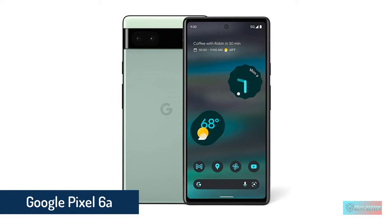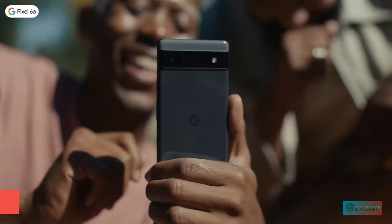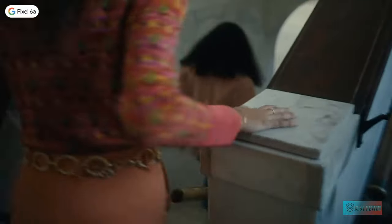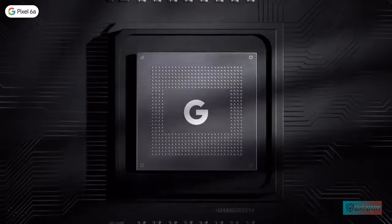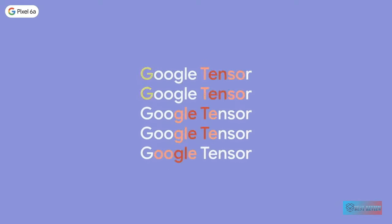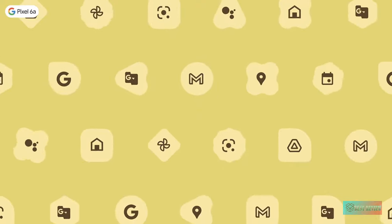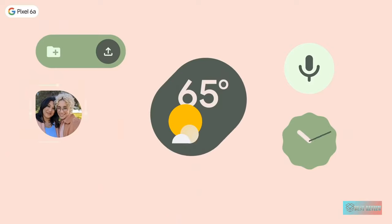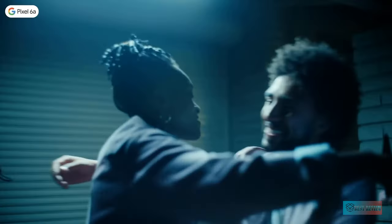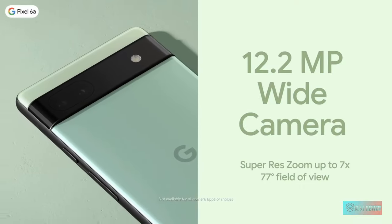Number four: Google Pixel 6a. Google's Pixel 6a, measuring 152.5mm high and weighing 178 grams, is remarkably easy to handle and especially comfortable for one-handed use. The Pixel 6a's petite form factor is derived from its screen: a 6.1-inch OLED panel with FHD+ 1080x2400 resolution, 60Hz refresh rate, and covered with Corning Gorilla Glass 3. The main camera is 12.2MP with an f/1.7 aperture, optical image stabilization, voice and phase detection autofocus.